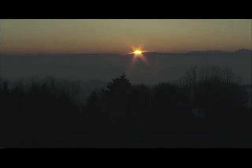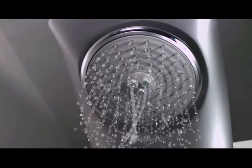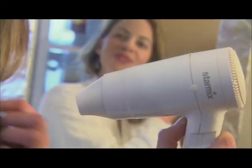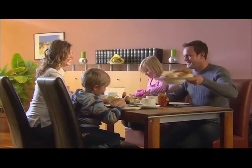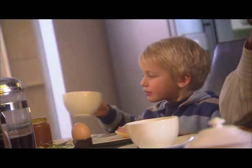A new day begins. We need energy — not just to get up in the morning. We also need electricity, gas, and solar energy so that we can start the day freshly showered. A hearty breakfast goes a long way to help: bread, coffee, a cup of hot chocolate.